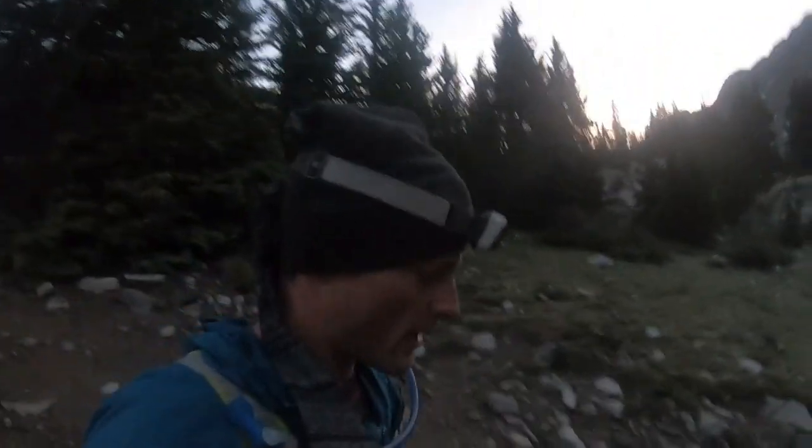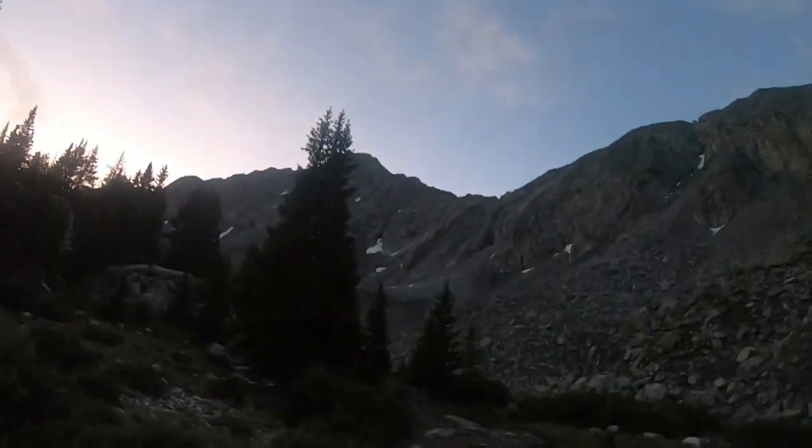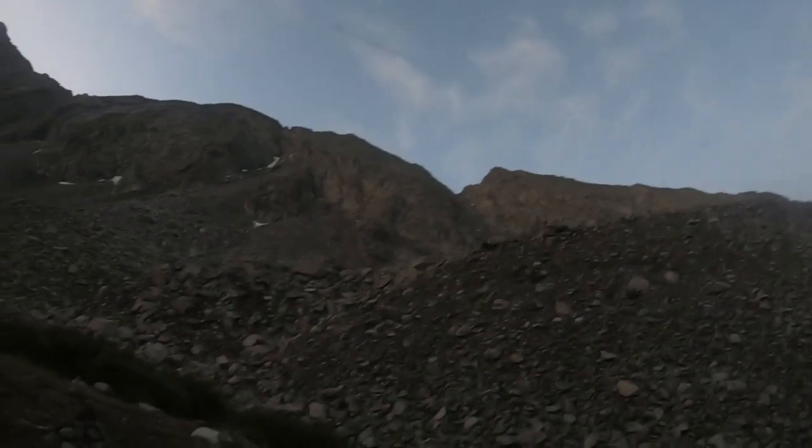Good morning from Lake Como Basin, heading up to Little Bear just right there. This is the gully we'll be going up right there.